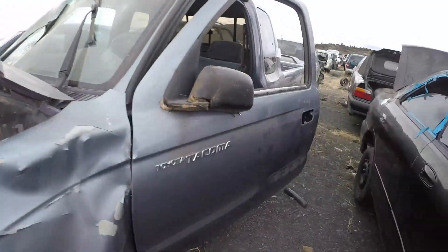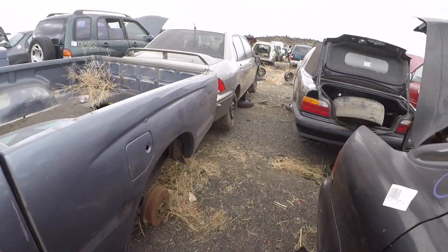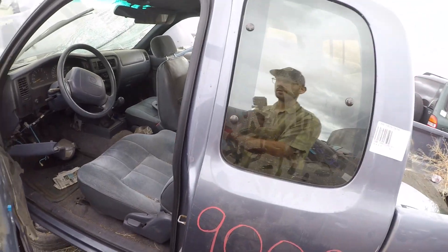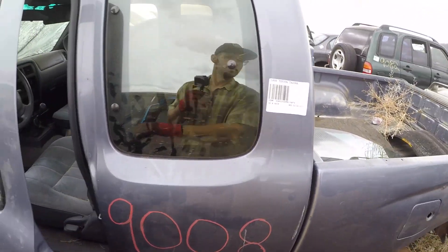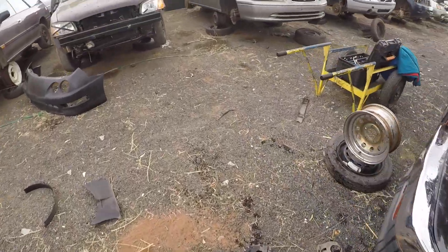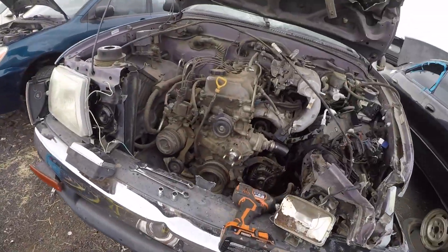So I am in the dark on mileage for this truck, but from the looks of it, other than the body damage, it looks pretty straight. The wear on the seats isn't bad, so I'd say something maybe like 150k, maybe 160 or so — but without actually knowing, it's hard to say.